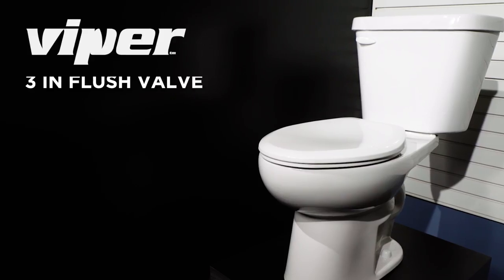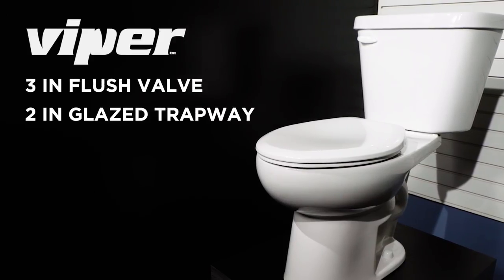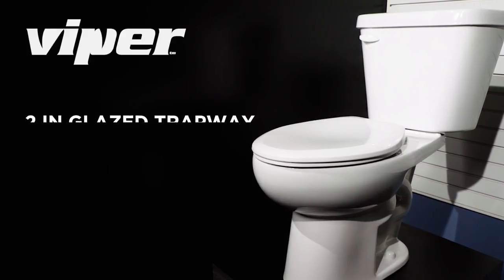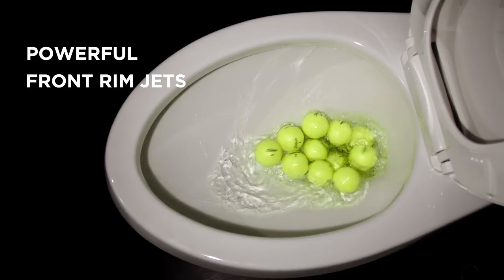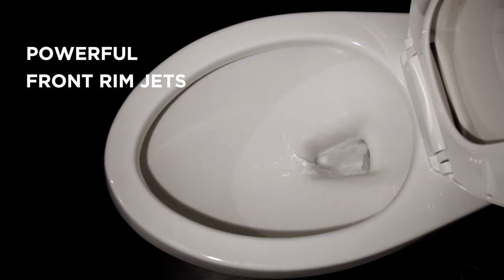The Viper comes standard with a 3-inch flush valve and 2-inch glazed trapway, and optimizes flush speed using the best-in-class Fluidmaster 400A fill valve. Powerful front-rim jets maintain a clean and sanitary bowl with every flush, making the Viper the professional's choice.